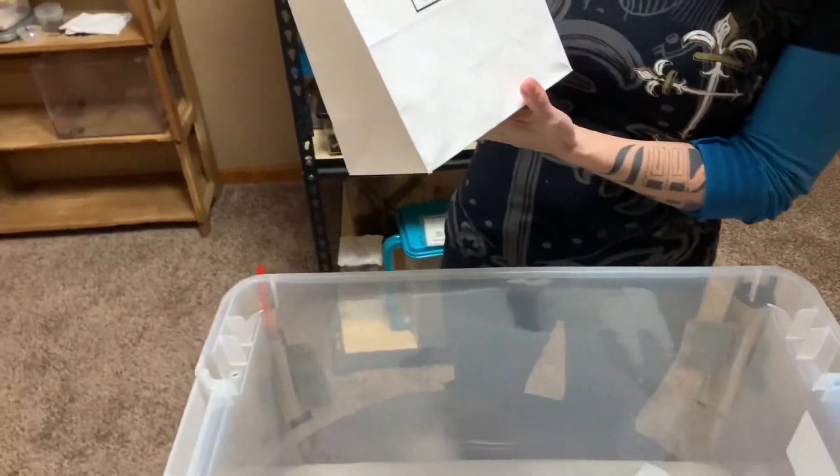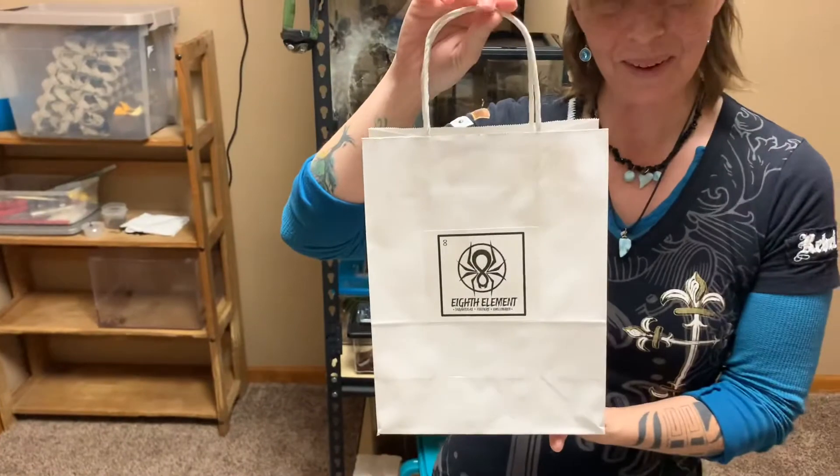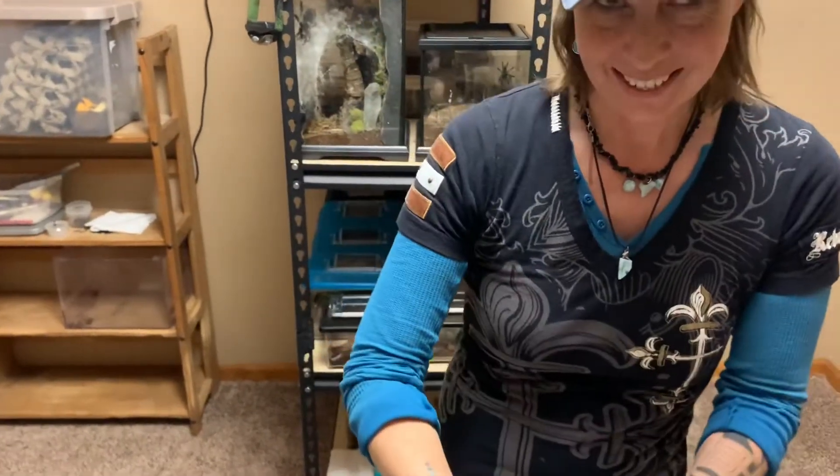Hi everybody, welcome! It's another day on our tarantula advent calendar — today is day 13. It's in a white bag, so it's from Bellovent. Let's see what this is.